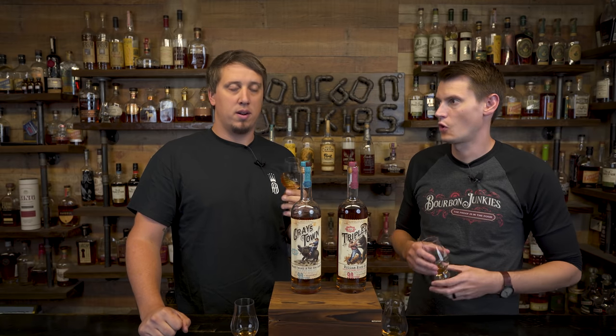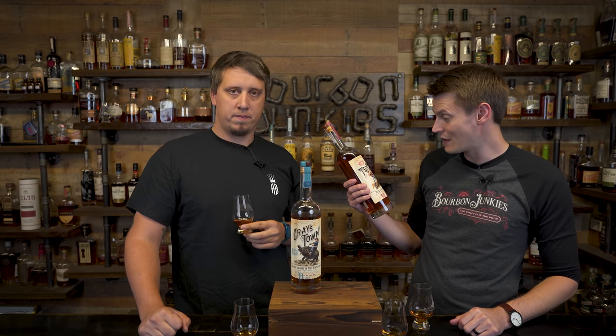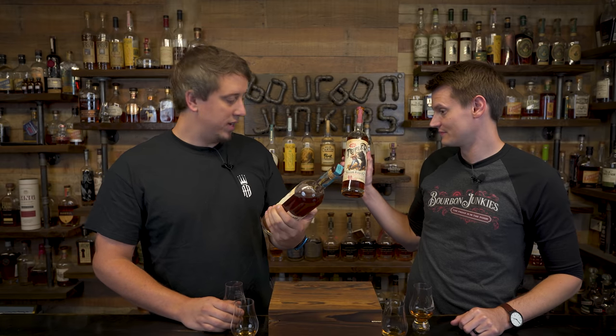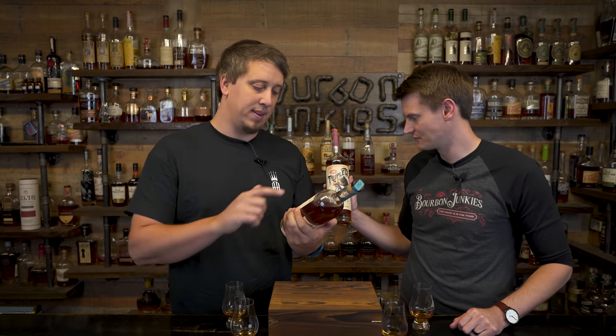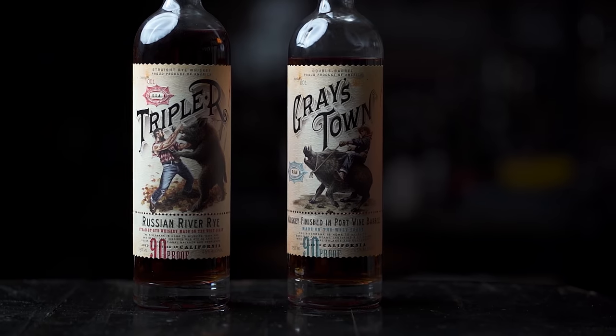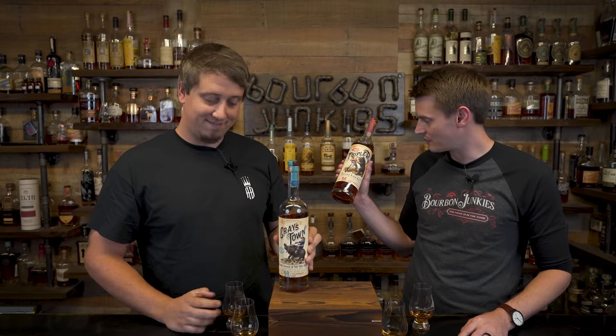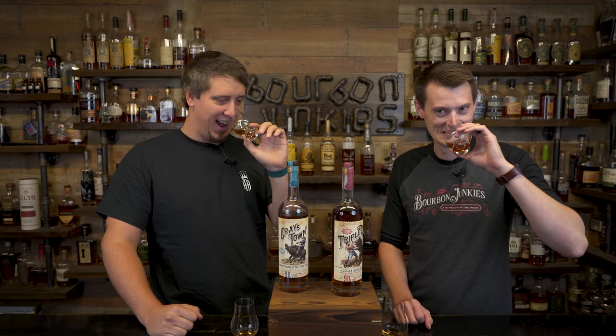We're going in on the red first — Triple R, straight rye whiskey. I have to talk about this before we move any further: greatest labels in the game, period. This guy's literally fighting a boar with his bare hands. This one's riding — he conquered the boar. He's hunting the boar. Does he have a machete? No machete — just his bare hands.